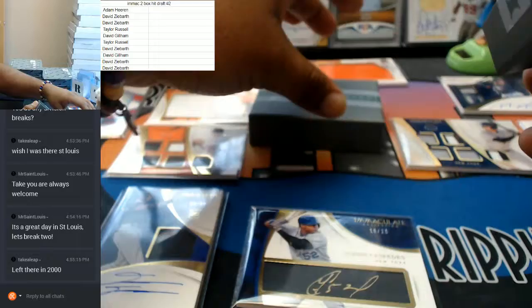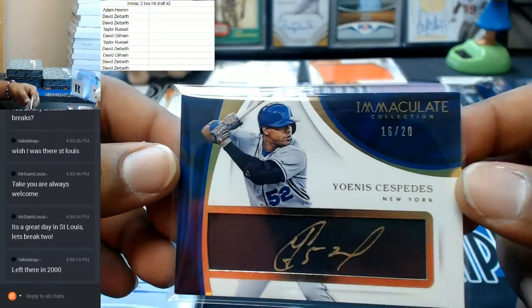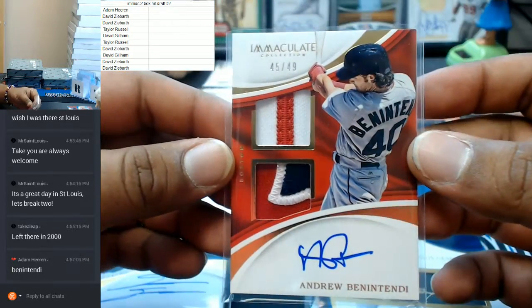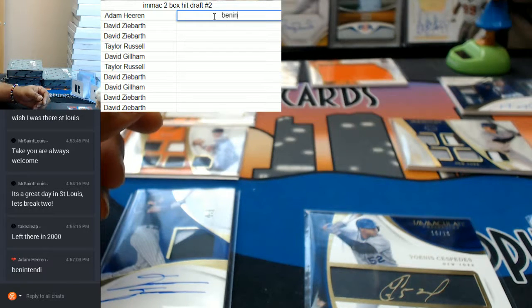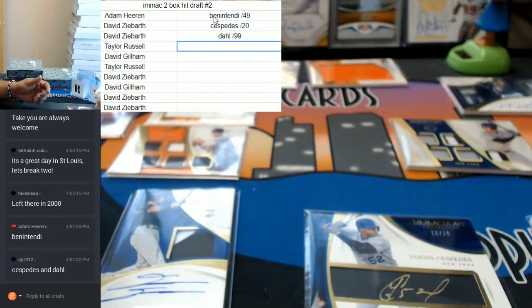And that, guys, was the Immaculate two-box banger. So, a little quick review — I'll start with the autographs. To 20, Yoenis Cespedes. To 99 RPA, David Dahl. Adam didn't even think about it — he wants the Andrew Benintendi to 49. One-spot mojo, Adam. Hashtag nice. The Benintendi to 49. DPZ wants the Cespedes — number 2, to 20. And the Dahl goes to Taylor.